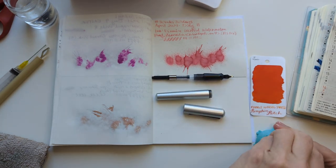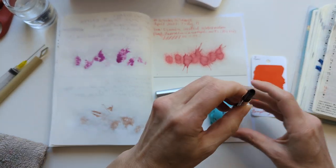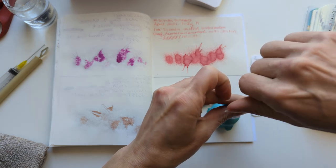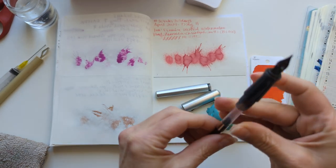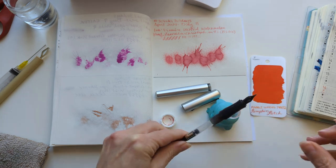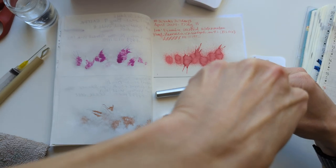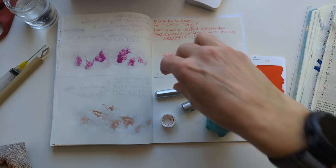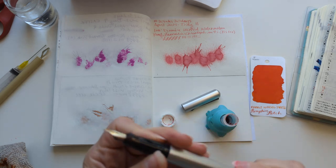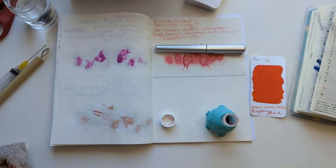Let's go! I'm filling a pen. Ink went in there — I'll just point that out. So I did sort of fill it, for definitions of fill that involve not a lot of ink. There's ink in there. If I need to put more ink in there, I can — that's what I have just decided. No faffing, only filling. So this is my Faber-Castell Hexo in... I don't know what it's called.